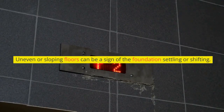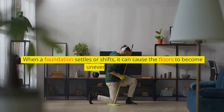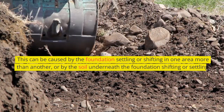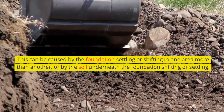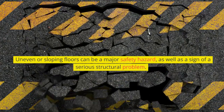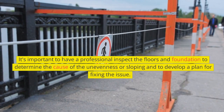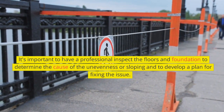Uneven or sloping floors can be a sign of the foundation settling or shifting. When a foundation settles or shifts, it can cause the floors to become uneven or sloping — caused by the foundation settling more in one area than another, or by the soil underneath shifting or settling. Uneven or sloping floors can be a major safety hazard as well as a sign of a serious structural problem, so it's important to have a professional inspect the floors and foundation to determine the cause and develop a plan for fixing the issue.